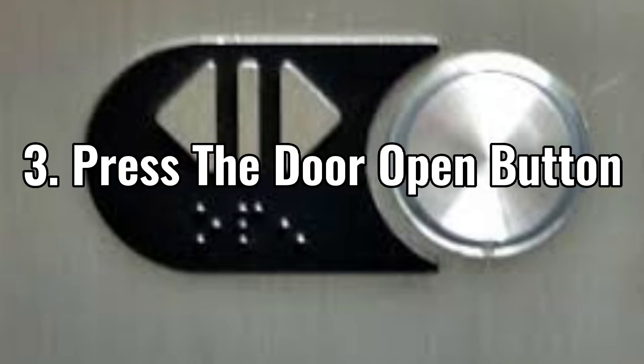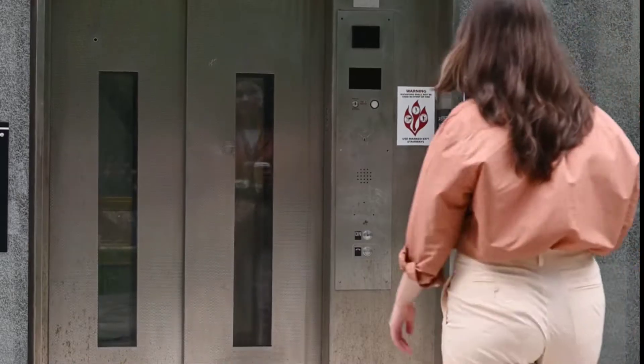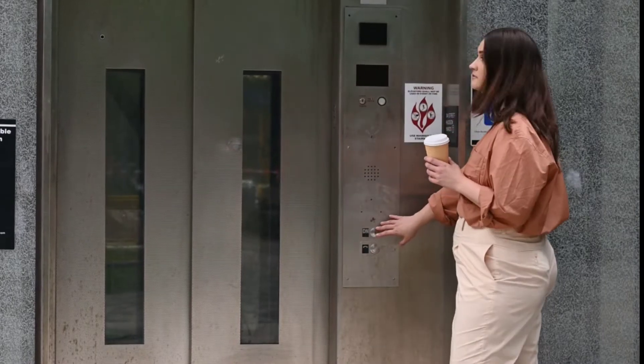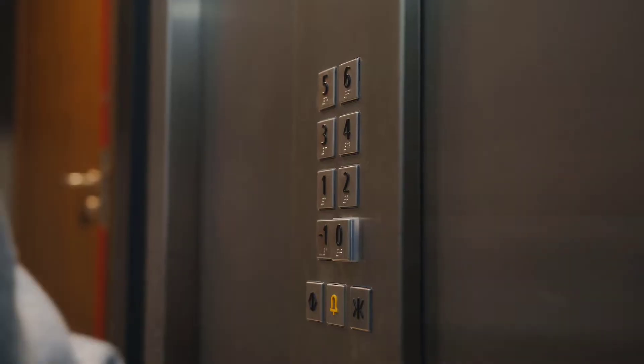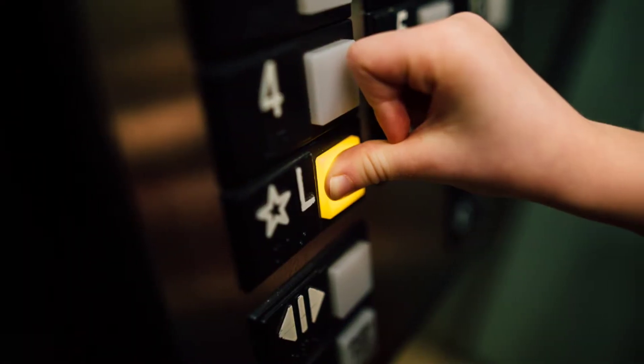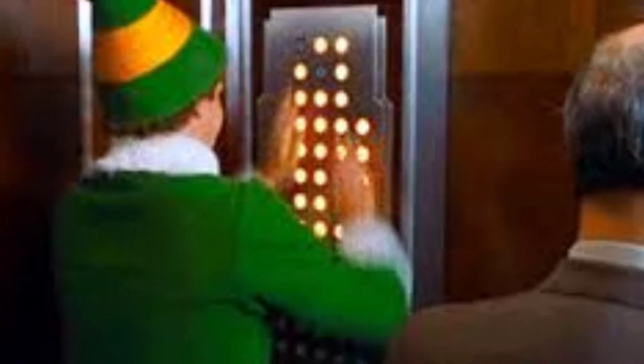Number three: press the door open button. At times, an elevator needs a bit of troubleshooting that you can do yourself. You can try pressing the door open button to see if it works. If it works, then press the door close button. If these two don't work, press the button for a floor below. If none of this works, don't smash the buttons in anger, but wait for help.